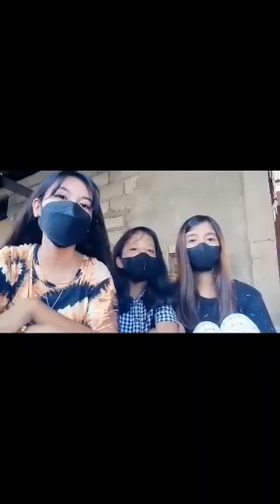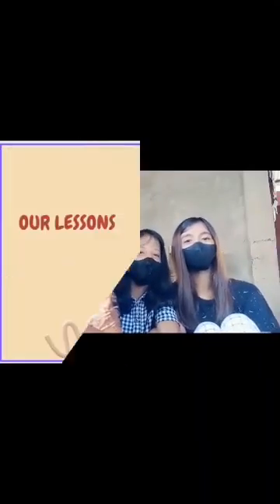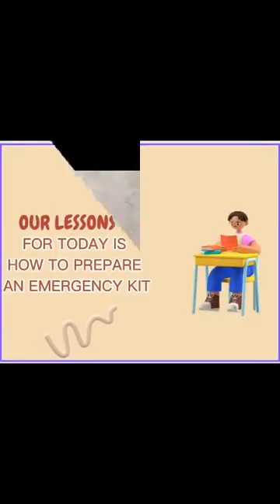Hi everyone, we will discuss how to prepare an emergency kit.